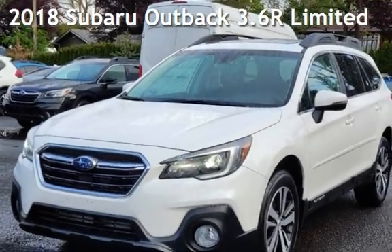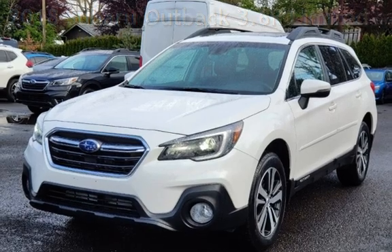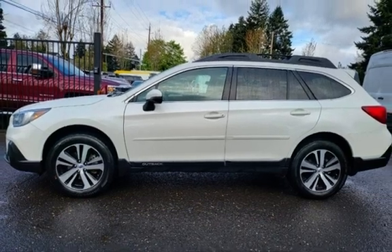Presenting a pre-owned 2018 Subaru Outback 3.6R Limited. This four-door wagon has a six-cylinder, 3.6-liter H6 engine, with all-wheel drive, and an automatic transmission.